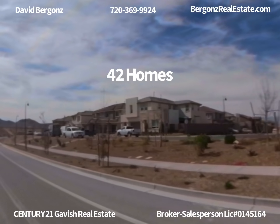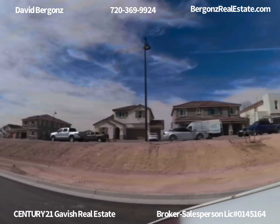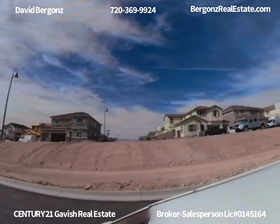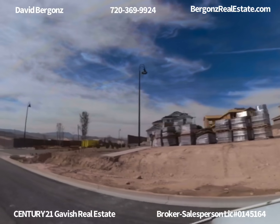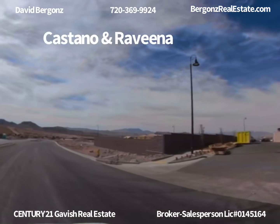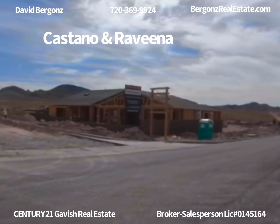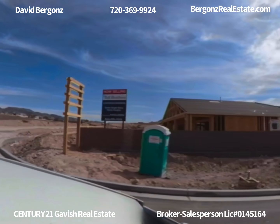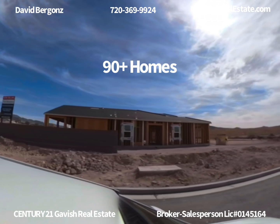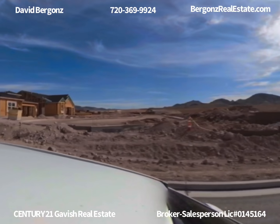This neighborhood on the right is comprised of two-story and single-story homes, but it is all sold out. The opportunity I'd like to share with you today is a brand new neighborhood called Castano in Ravina on the left, and as you can see they're still working on the streets. This neighborhood will be comprised of about 90 lots which were just released two weeks ago and are all still currently available.